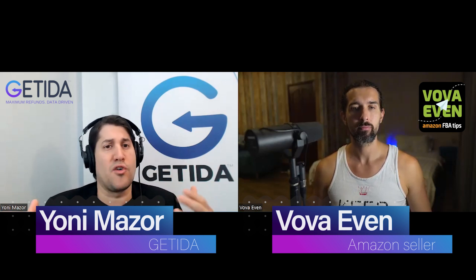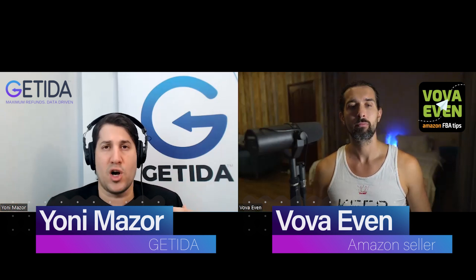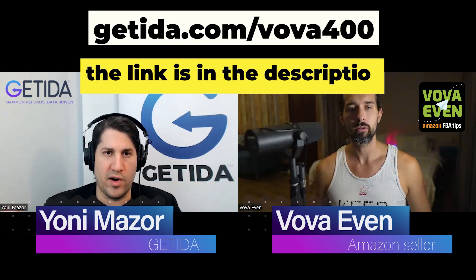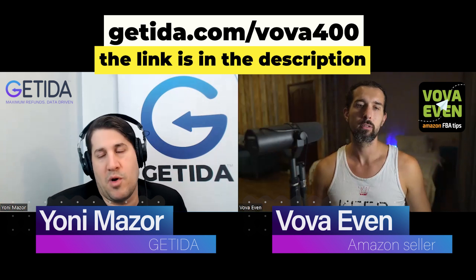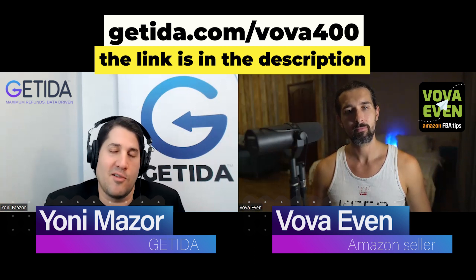Also, the special offer mentioned — it's a $400 offer. The first $400 we get you in refunds will be free; we're not going to charge you a penny. So it's guaranteed money — no matter what, you're going to have $400 extra in your pocket just for trying it out. It could take a few days or a few weeks, but we're going to get you $400 in refunds. After $400, if you want to leave, you can leave; if you want to stay, you can stay. The way to claim the offer is visiting getida.com/VOVA400. You'll see it in the description.